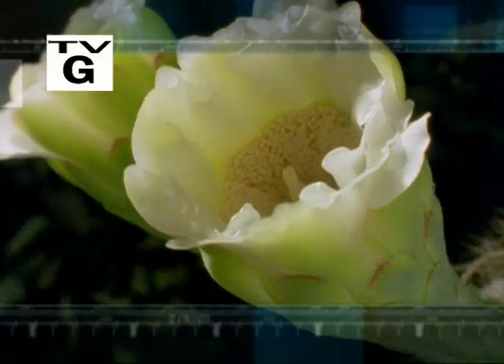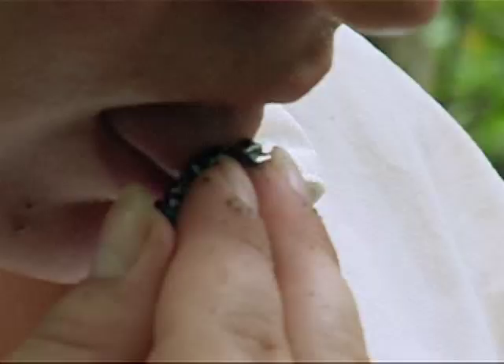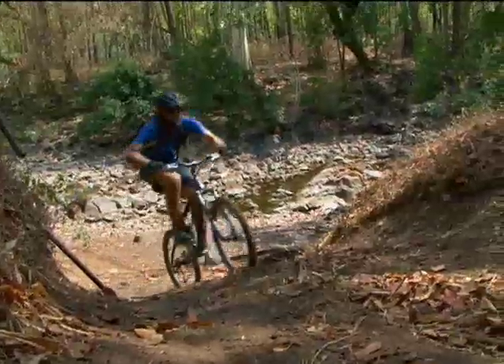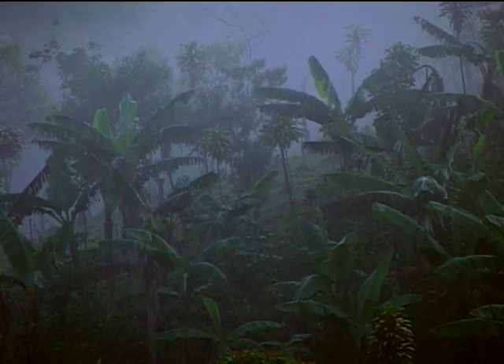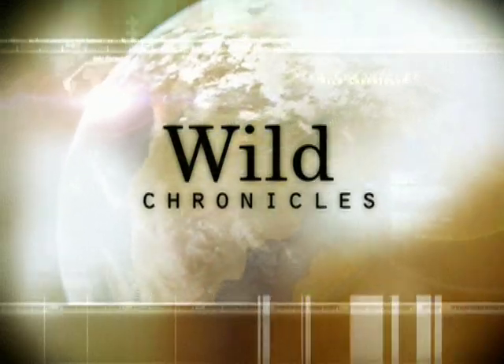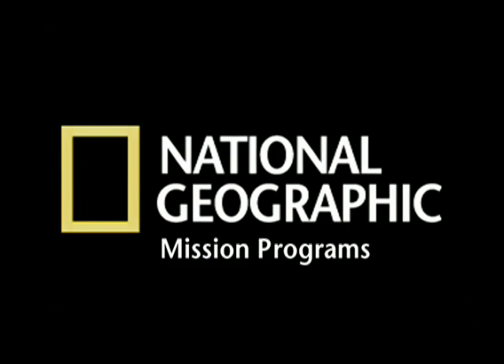This is the planet we share. Each week we travel above, below and across its surface on a journey of discovery. This week in Madagascar, a taste of toxins from some poisonous frogs. In Cambodia, the ups and downs of cycling along unmarked trails in the wilderness. And in Costa Rica, the local coffee crop may leave some locals somewhat bitter. This is Wild Chronicles, sponsored by National Geographic Mission Programs, taking science and exploration into the new millennium.